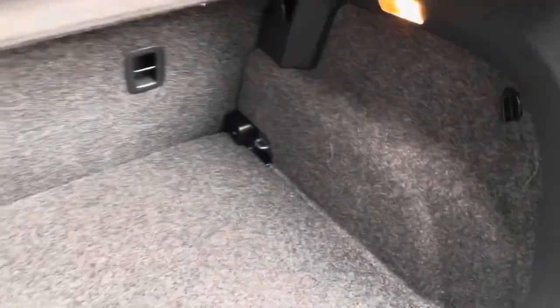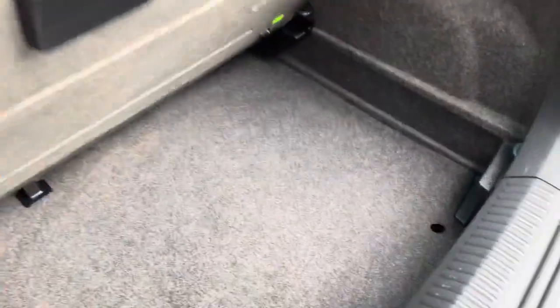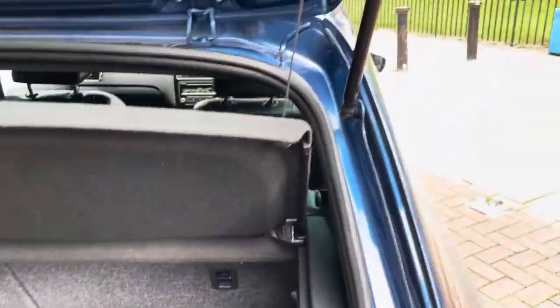Very nice boot space, and it does also have more depth to the boot space if you need it — this section comes out to give you more depth, which is quite good. You also have your parcel shelf to give you extra privacy so no one can see what's inside your boot.